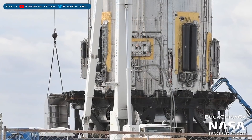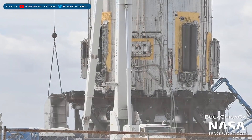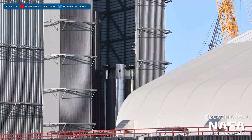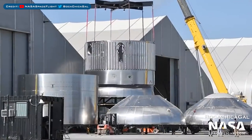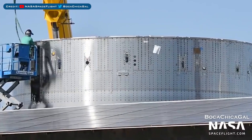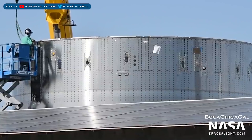Super Heavy Booster 4 has continued to be worked on in preparation for its own testing. Booster 5 construction progress is continuing in the high bay. The Super Heavy Booster 6 upper stack was recently sleeved in the yard, and crews are also working on the aft section for Booster 6 in the yard.